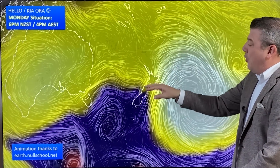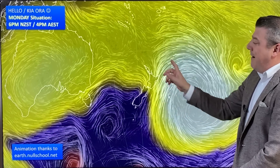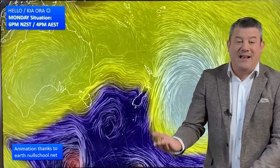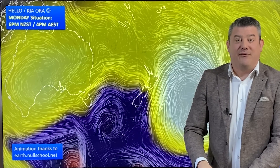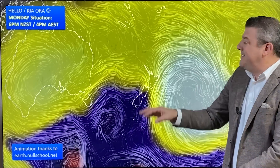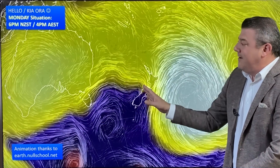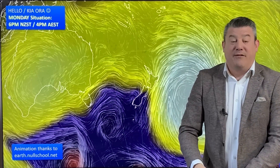With that rain which continues to move southwards, and behind it the winds turn from northeasterly to northerly or northwesterly. That will produce a few afternoon and evening thunderstorms and downpours around the North Island. But this westerly wind here — that's the main feature really over the next week ahead.